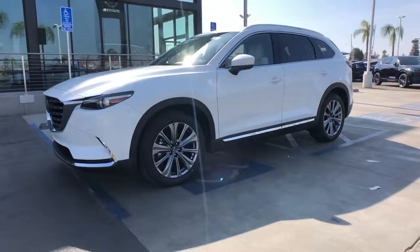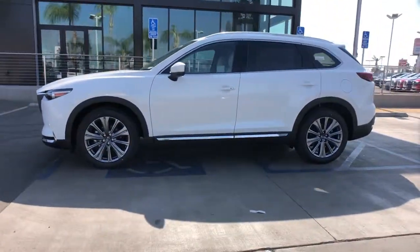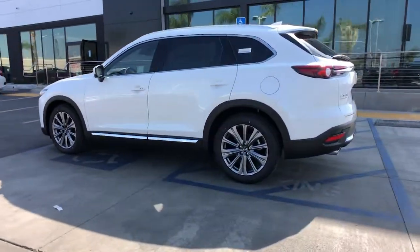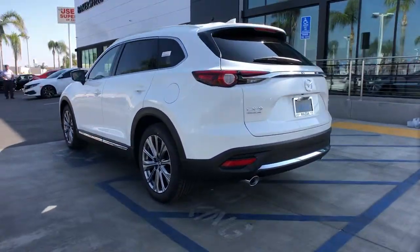This could be the car for you. The 2023 Mazda CX-9. Make every road trip the best it can be in this sweet driving CX-9.